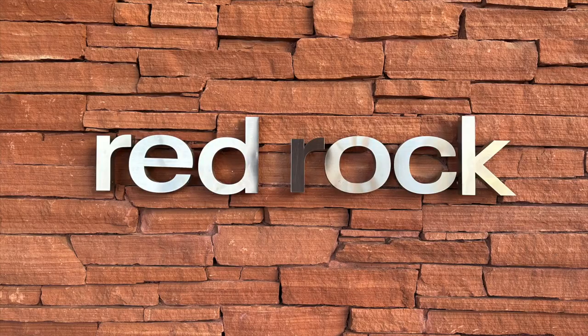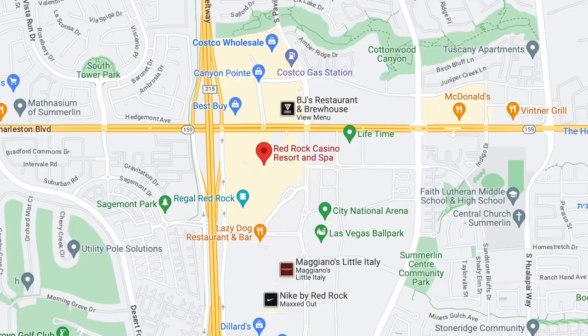We were like, is this a bowling alley? Why is it so quiet? There were people in almost every lane — it was super quiet. We didn't understand what was going on, and then all of a sudden everything just started happening. It's located at the Red Rock Casino and Resort at 11011 West Charleston Boulevard, Las Vegas, Nevada 89135.